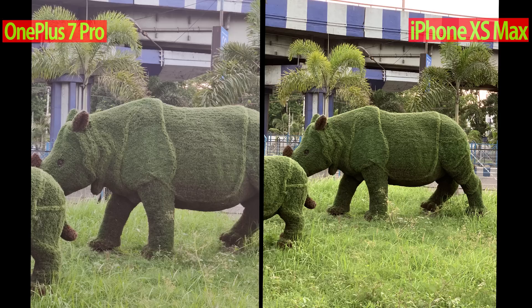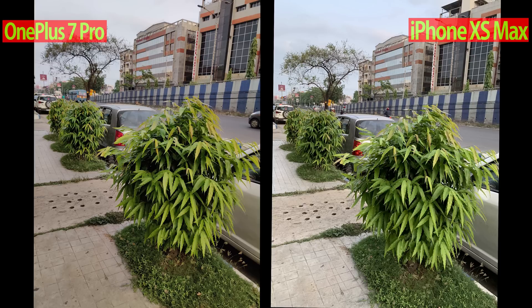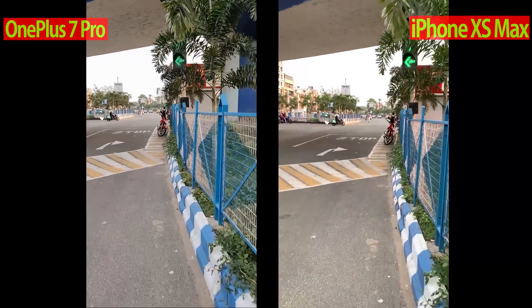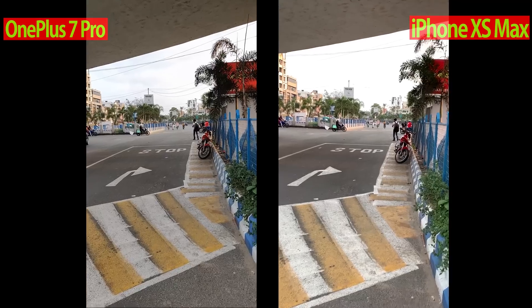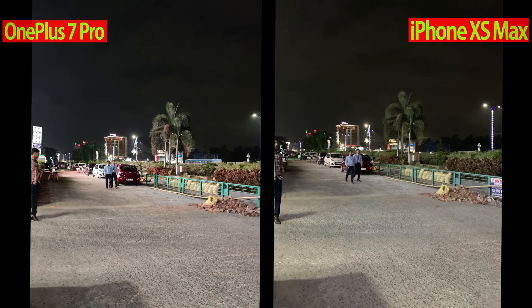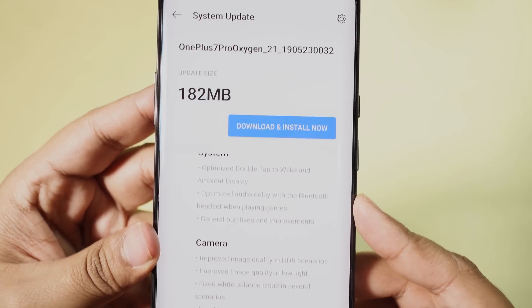The wide angle lens was the worst in dynamic range. So after getting feedback from users, OnePlus started working on this new update. I really hope this will fix the dynamic range issue. Optical image stabilization was also very poor in 1080p 30fps mode. The nightscape mode was also just average, so let's download and install this new update.